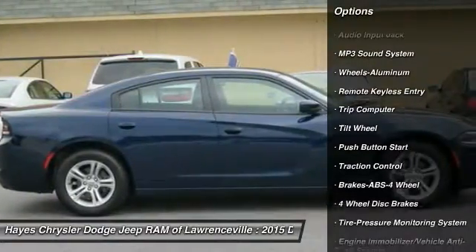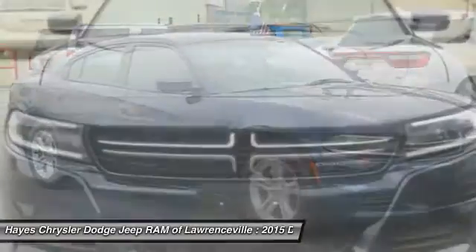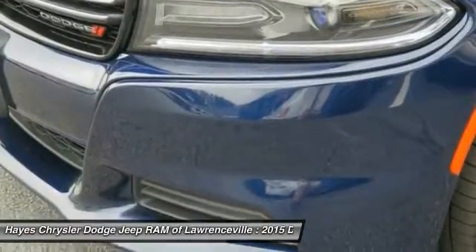Air conditioning front, cruise control, aluminum wheels, rear defrost, climate control multi-zone, AM-FM stereo radio, MP3 playback stereo.